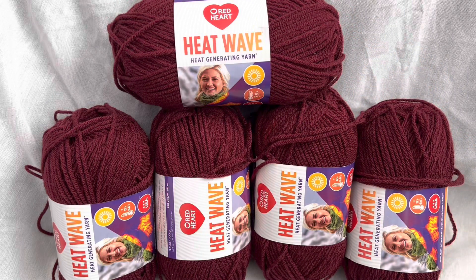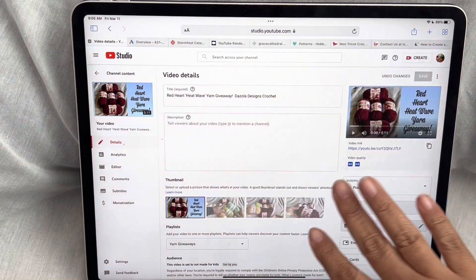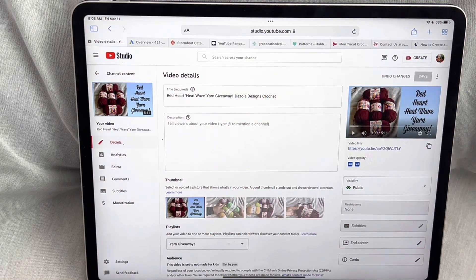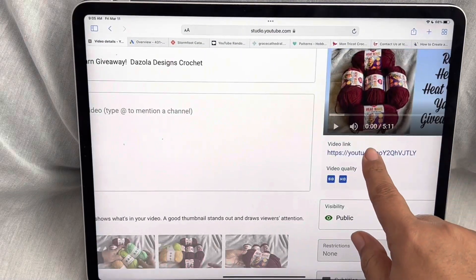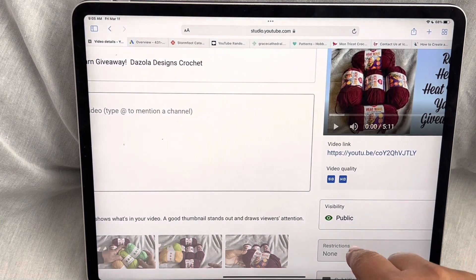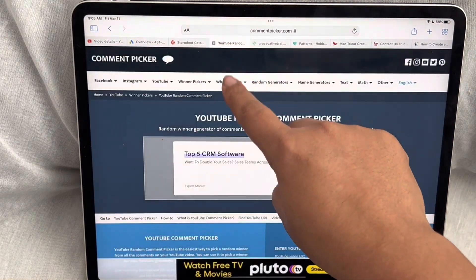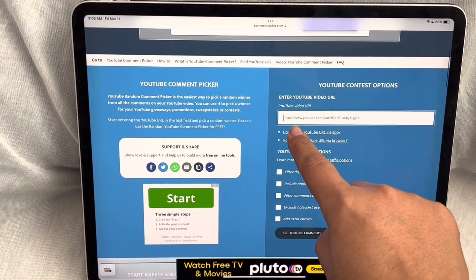So let's pick a winner right now. For those of you who don't know, this is what my YouTube looks like — this is the back end of YouTube and this is the link. So I copy the link. The question I asked in the video was: what is your favorite hamburger topping?